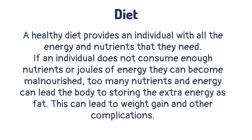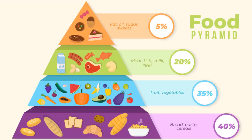A healthy diet provides an individual with all the energy and nutrients that they need. If an individual does not consume enough nutrients or joules of energy, they can become malnourished. Too many nutrients and energy can lead the body to storing the extra energy as fat, which can lead to weight gain and other complications. Food pyramids are used to show the amounts of each type of food that we should consume in order to stay healthy.